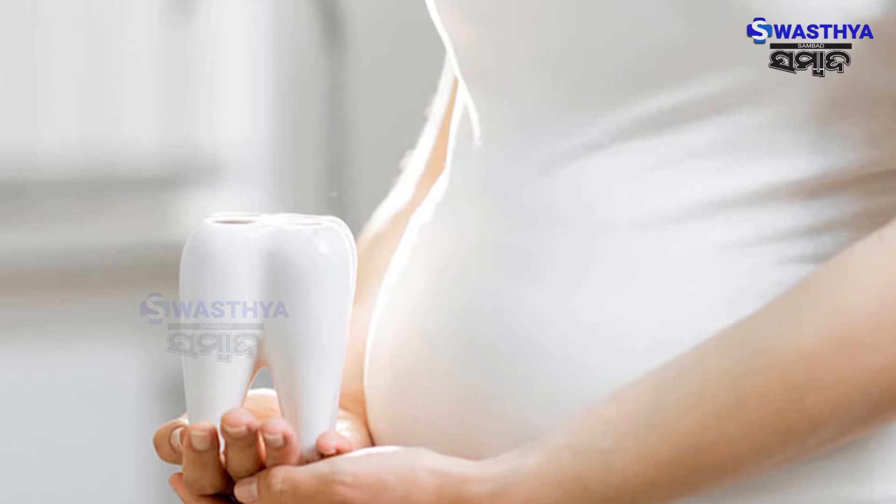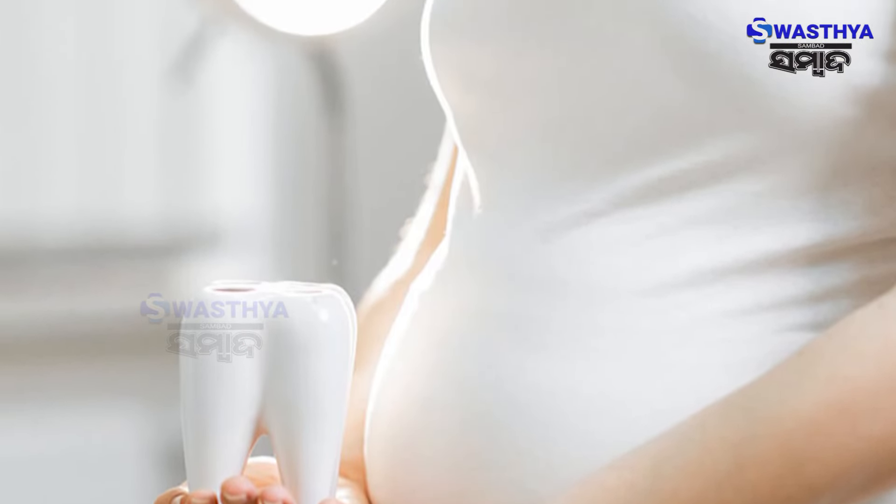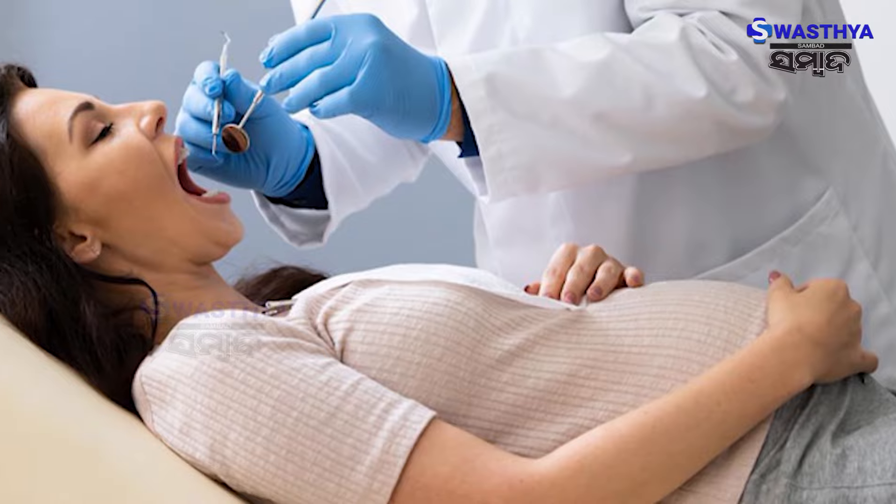Today we have a very important topic about dental care, teeth and care in pregnancy, which is important. Dental problems are common in pregnancy and most of the pregnant females neglect them.